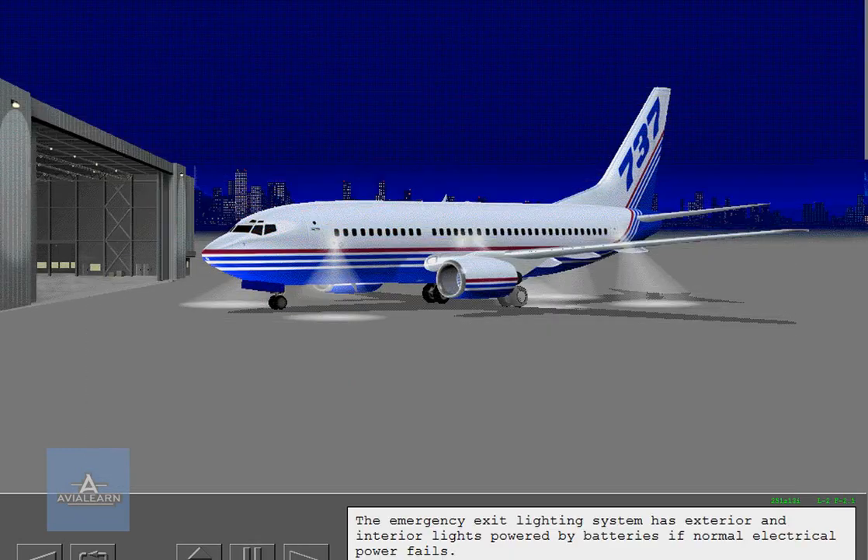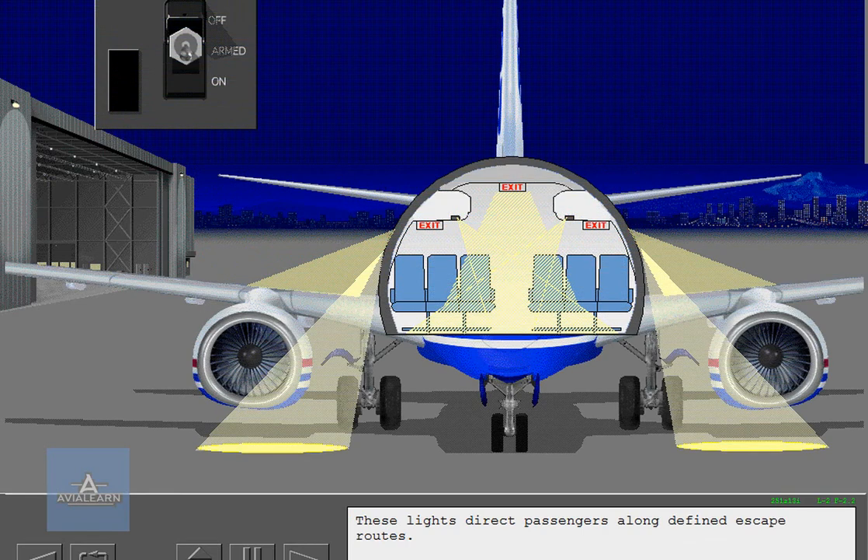The emergency exit lighting system has exterior and interior lights powered by batteries if normal electrical power fails. These lights direct passengers along defined escape routes.